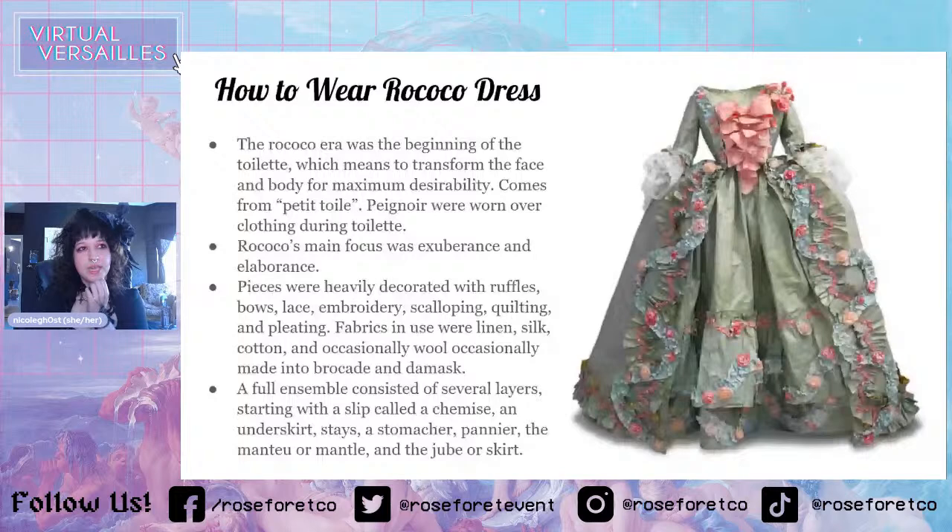Silk was the main fabric used in France — that was considered the French fabric. Other places that were colder, like Austria, used more wool. British-influenced places used more cotton. I didn't know this, but apparently linen is made with flax fibers and not cotton — I thought linen was actually a different kind of cotton, so I learned that as well.